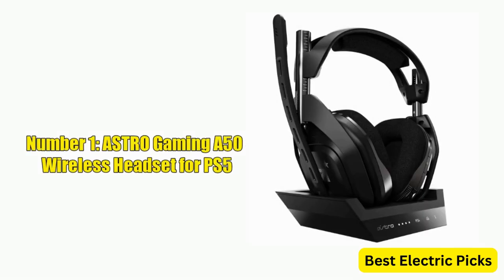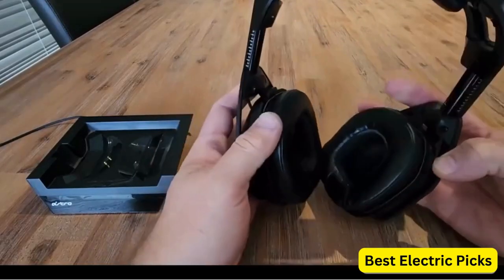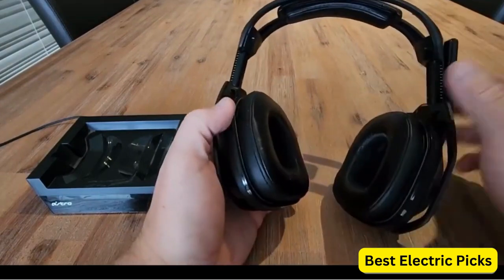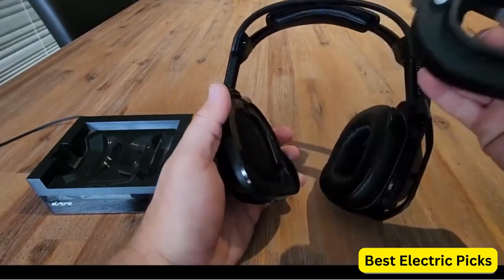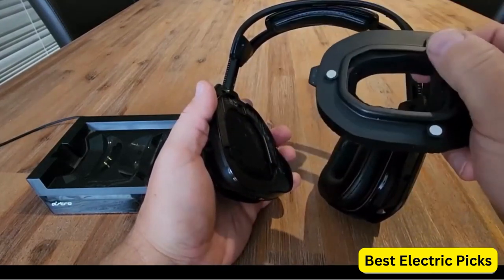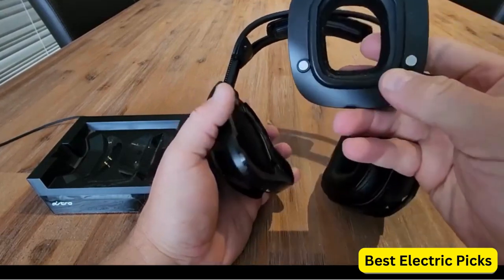Number 1: Astro Gaming A50 Wireless Headset for PS5. The Astro Gaming A50 Wireless Headset Plus Base Station Gen 4 is a premium gaming headset designed to deliver top-notch audio performance for gamers on multiple platforms. It is compatible with the PlayStation 5, PlayStation 4, PC, and Mac, making it a versatile option for gamers who use multiple devices.